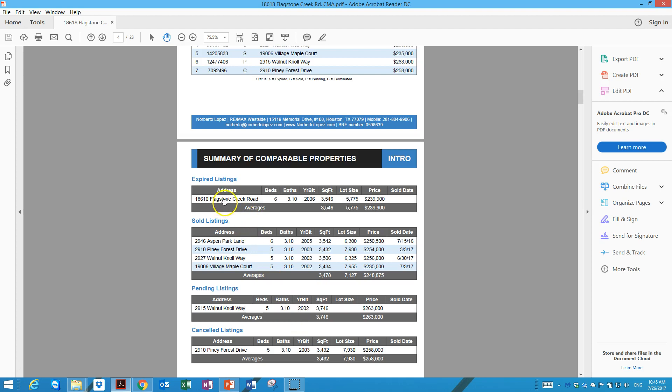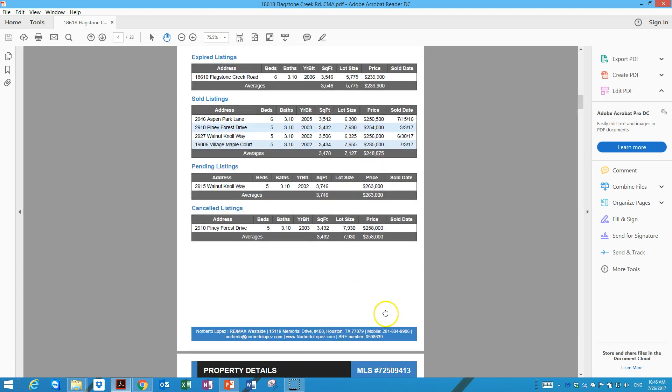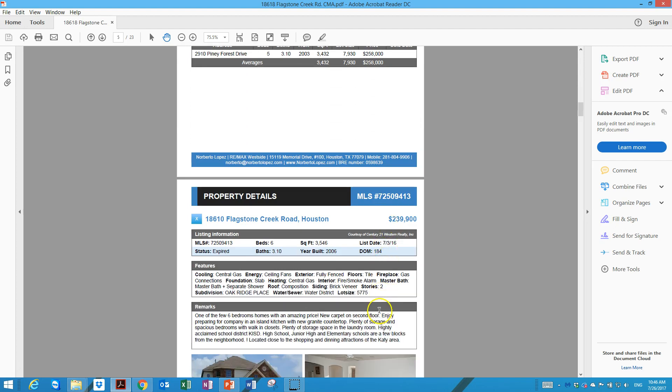We also have two properties that did not sell. One is your neighbor at 18610 Flagstone Creek. This house was on the market for over six months — they started at around $270,000 and reduced the price about $10,000 every month, eventually asking $240,000. I visited the property and it was not in good condition. Another property that did not sell was on Pineapple Forest Drive.